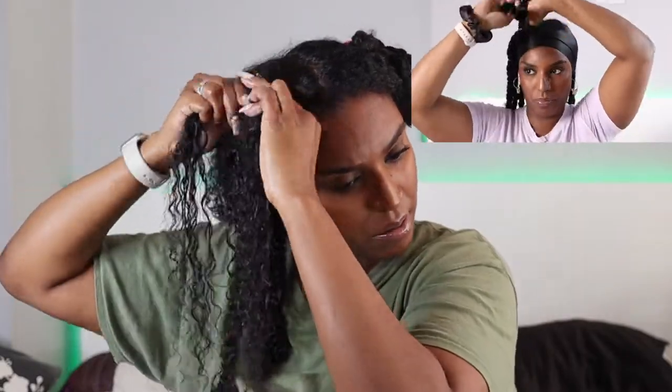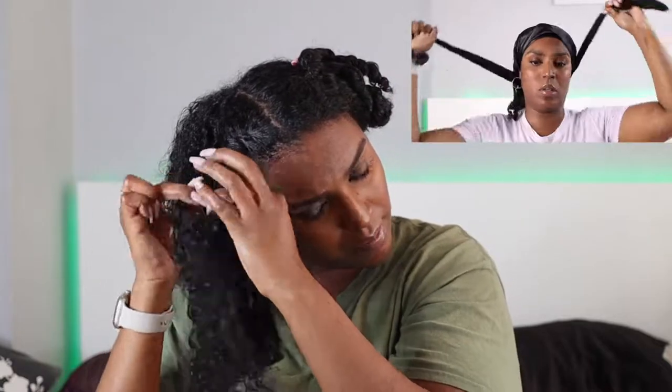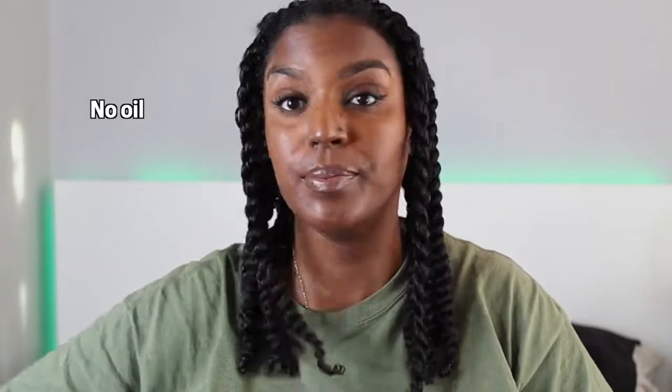Once I finished doing all the twists, I let them dry quite a bit before going to bed. I went to bed with an edge scarf and a hair scarf on top to get all the edges nice and flat. That's all the styling done, and we're on to the next day. I'm going to take them down now and show you guys the results.